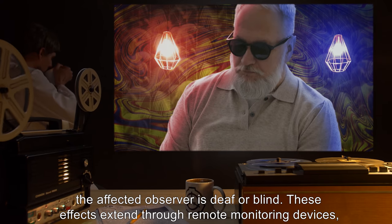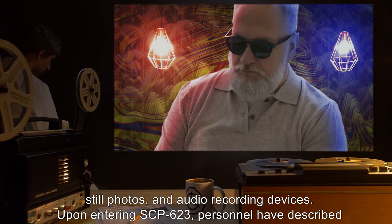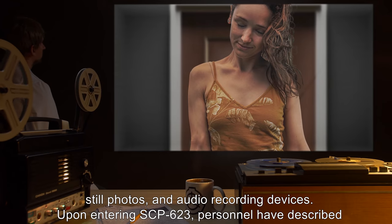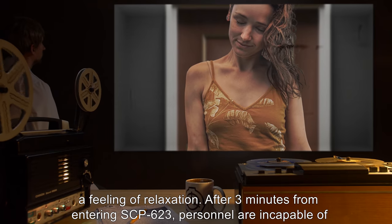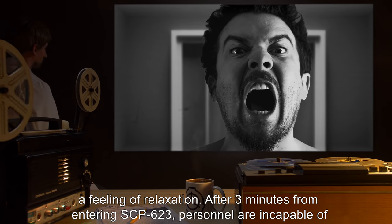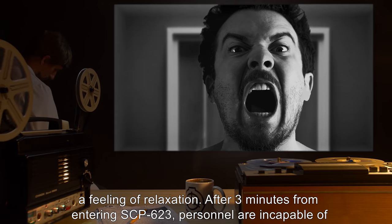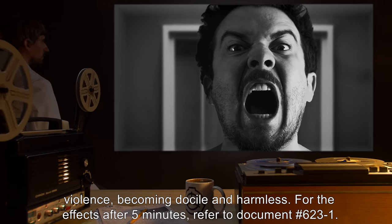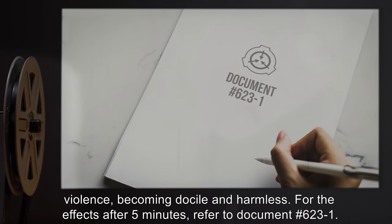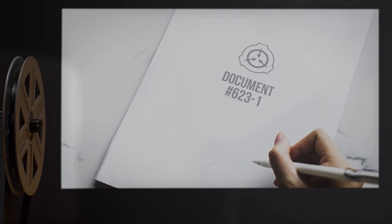Because of the high ceilings, the eye is naturally drawn up to the psychedelic patterns on the walls. The arrangement of the furniture, the patterns surrounding the room, and their combined acoustics have a profound effect on mental behavior, regardless of whether the affected observer is deaf or blind. These effects extend through remote monitoring devices, still photos, and audio recording devices. Upon entering SCP-623, personnel have described a feeling of relaxation.